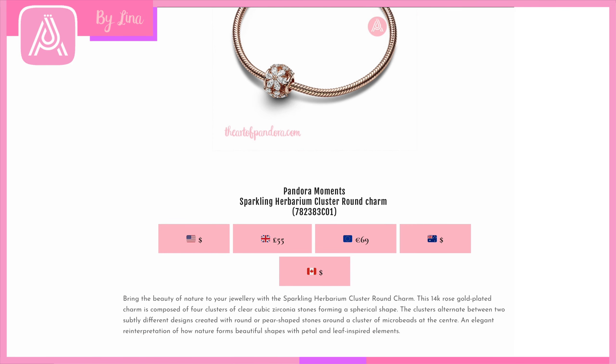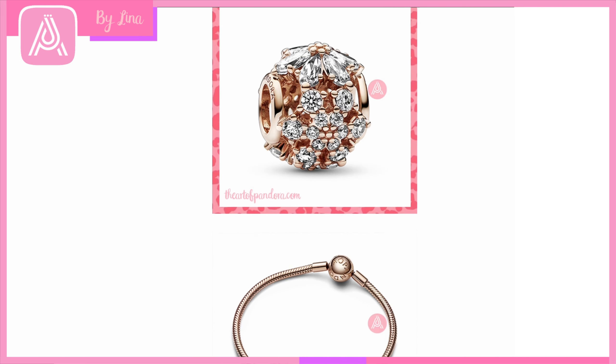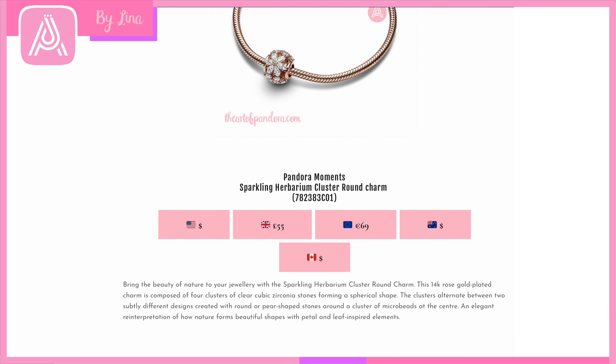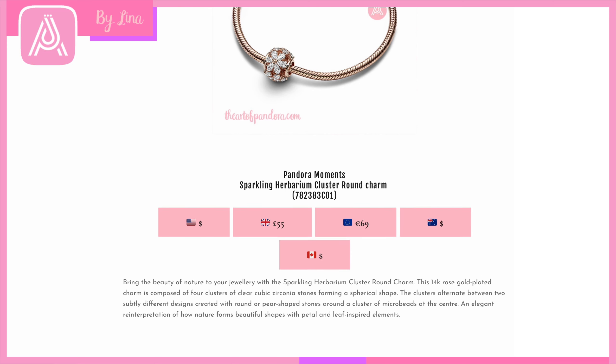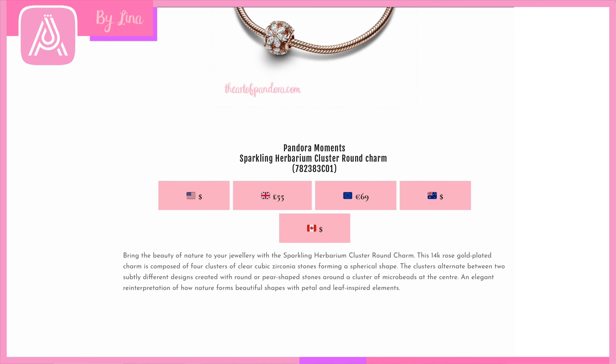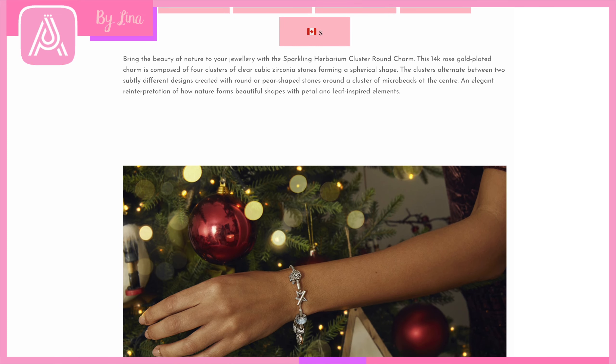I think this herbarium charm is very special and gorgeous. It would go really well on a spring bracelet as well as a winter one, and might even fit with some Valentine's Day collection pieces. It is 14-karat rose gold-plated with gorgeous CZ clusters in a spherical shape. A really pretty charm for the festive season or winter collection.